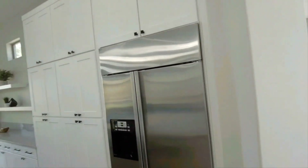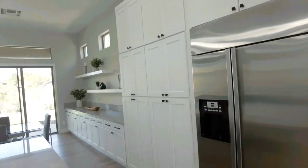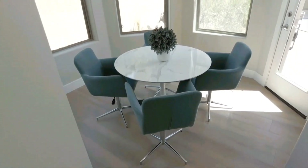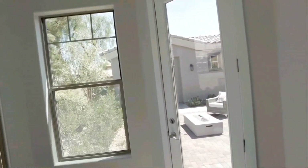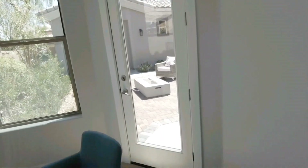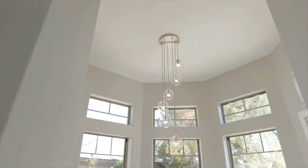That leads you over here to this refrigerator and you have a ton more cabinet space over here. What's also really nice and unique about this home is you have this beautiful tucked-away dining room with a really nice-looking chandelier. This also has access to the courtyard, which makes it really fun if you're going to entertain or just have it open on a really nice day.